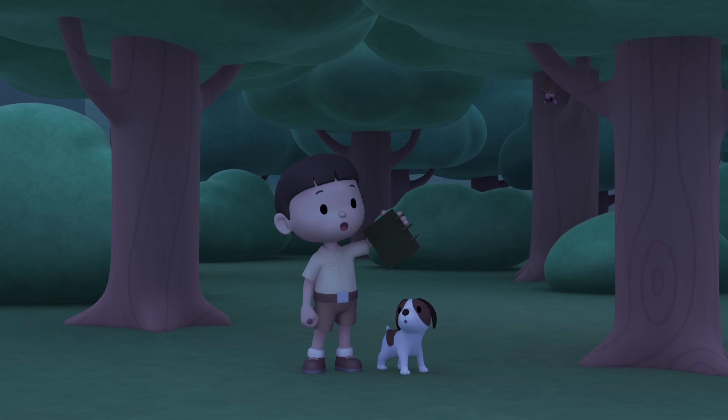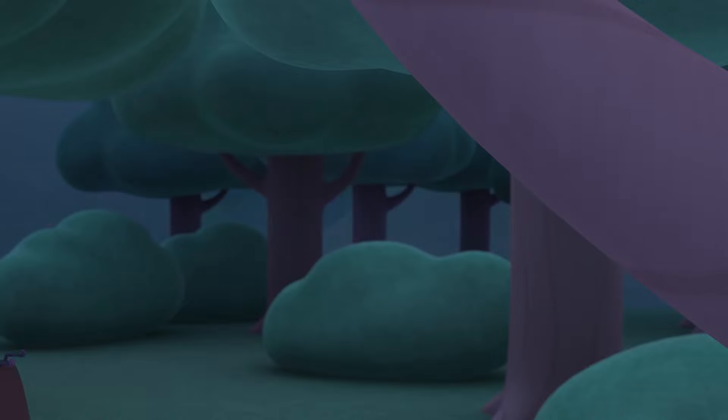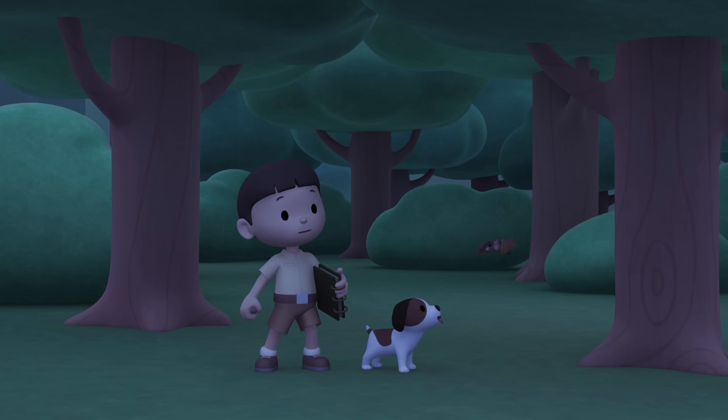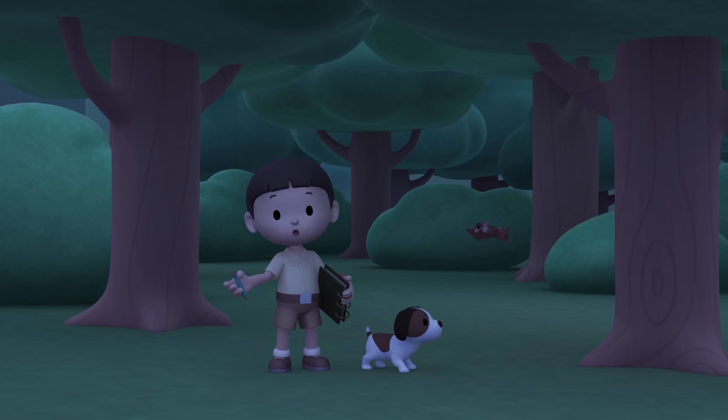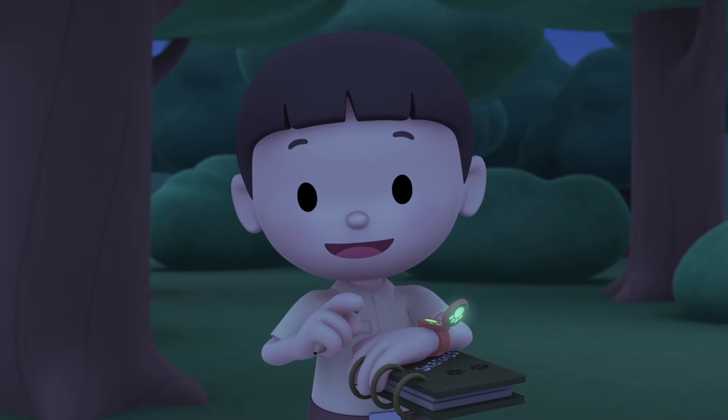Hmm, what's that over there? Come on, everybody. Let's have a look. That's not a plant. It's a bat. I wonder what kind of bat this is. Do you think it wants to drink our blood? Let's take a photo and send it to my sister, Katie. She is also a junior ranger.